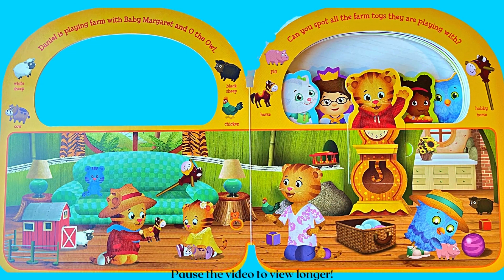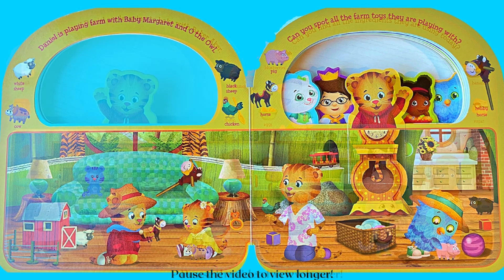Daniel is playing farm with baby Margaret and Oh the Owl. Can you spot all the farm toys they are playing with? Find the white sheep, cow, black sheep, chicken, pig, horse, and hobby horse.